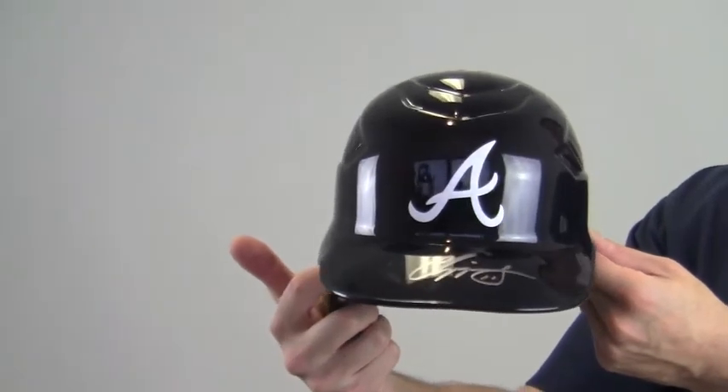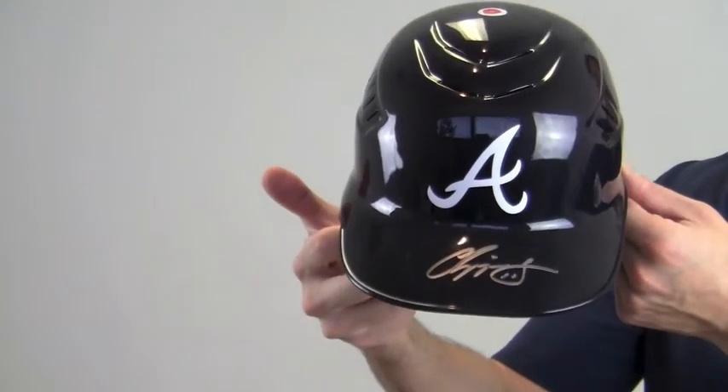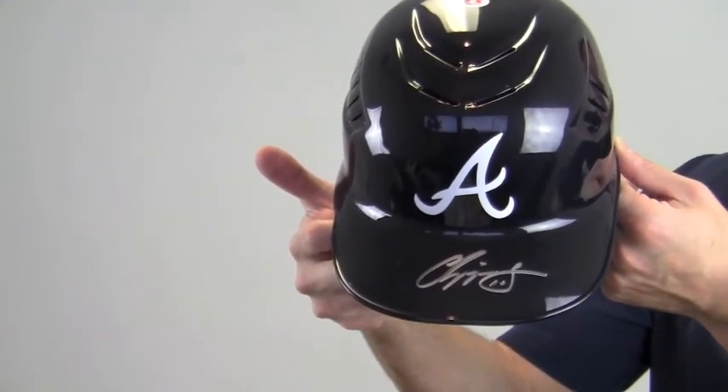This helmet would look great displayed, and you can add a display case to protect and preserve your memorabilia for years to come. This will make a great addition to any baseball fan's collection or make a perfect gift. This Chipper Jones signed batting helmet ships free and within one business day.